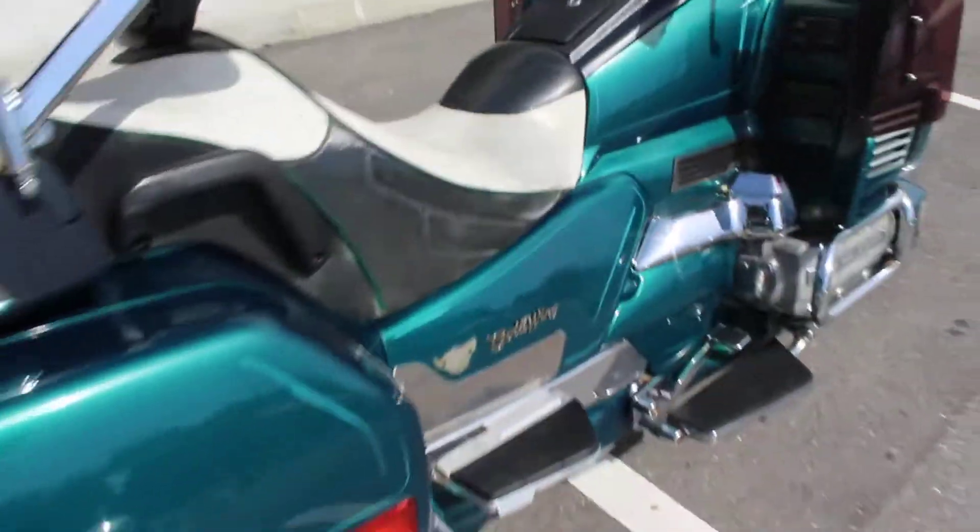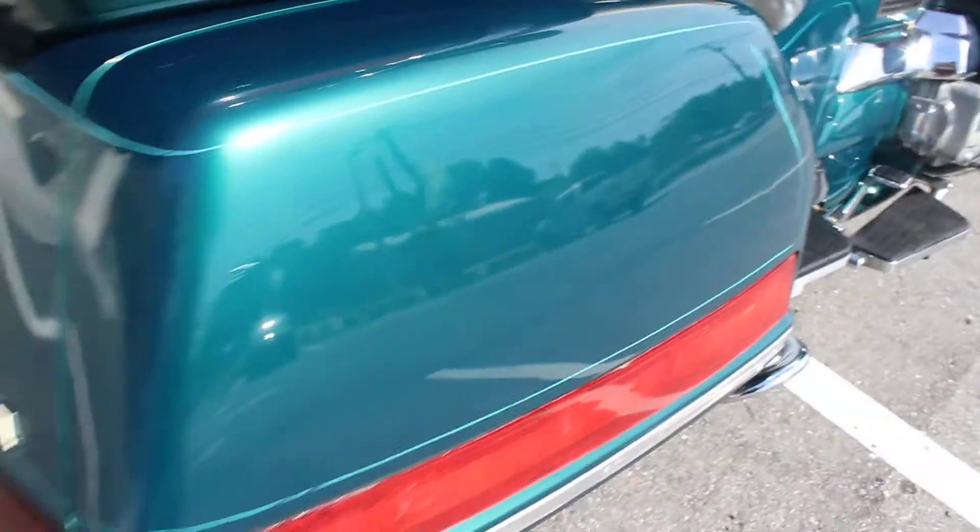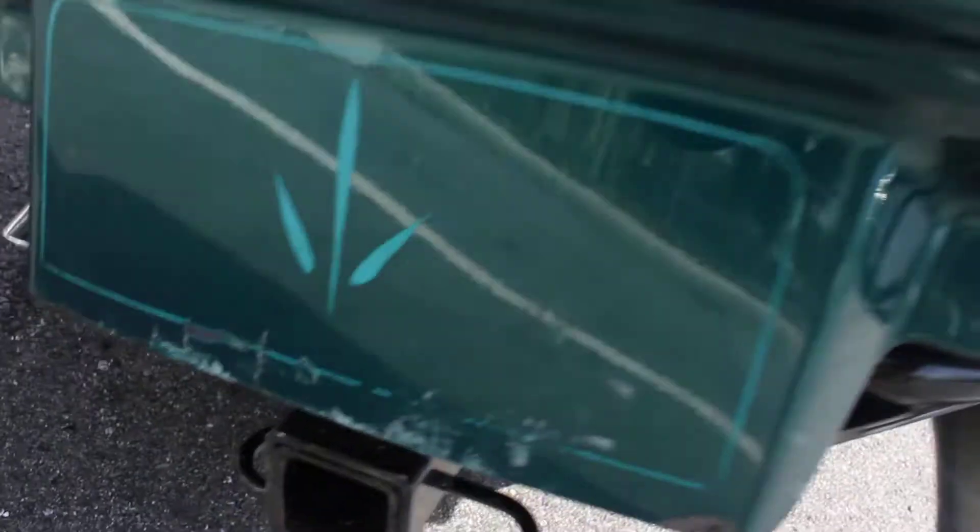It's a really nice color — this green is really nice, you don't see a lot of these. There are very small, minor scratches if you can see that there. It's not perfect — also a couple scratches right there, and a little mud guard.